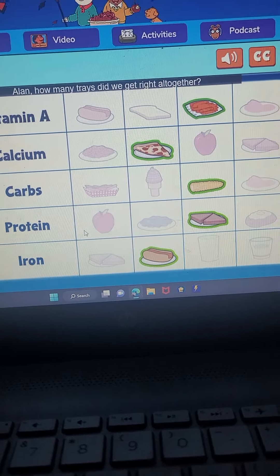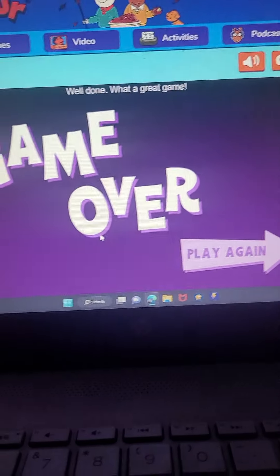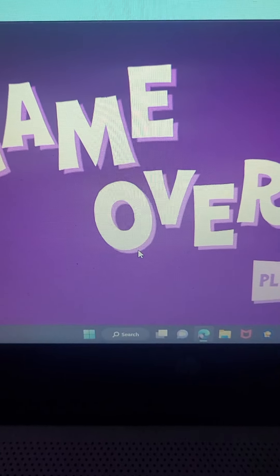Alan, how many trays did we get right altogether? Fifteen. Well done! What a great game. Want to make more healthy lunches? Just click play again.